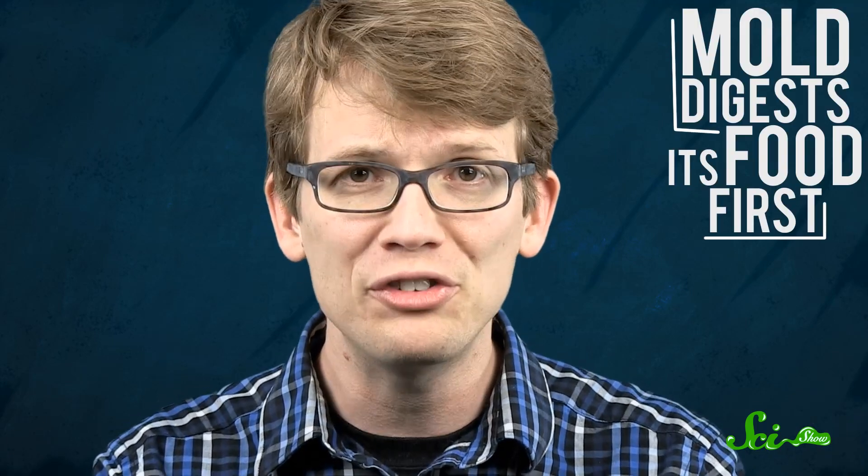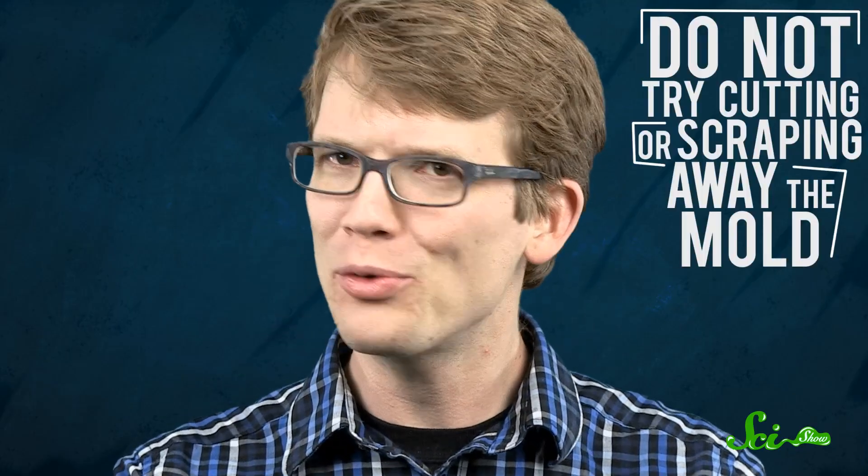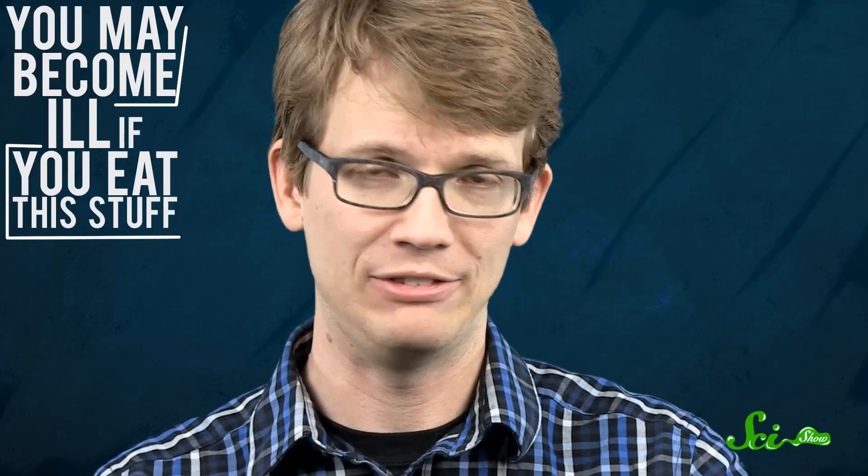Unlike other fungi, mold digests its food first and then eats it, allowing it to grow at a faster pace. You may have heard that mold isn't dangerous if you just cut away the ugly parts and eat the rest. This is generally true with harder foods like apples, potatoes, onions, and hard cheeses like cheddar and Swiss, where the mycelia can't quickly penetrate their host. But I would suggest not trying to cut or scrape away the mold off of soft cheeses, berries, meats, and other produce — you may very well become ill if you eat that kind of thing.